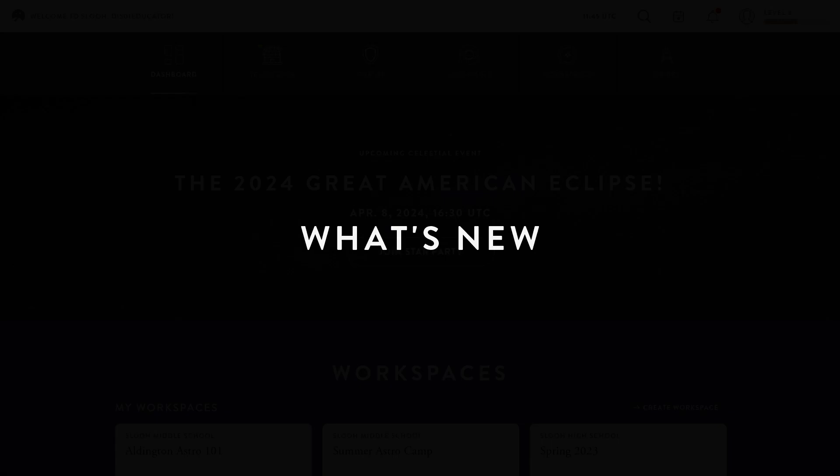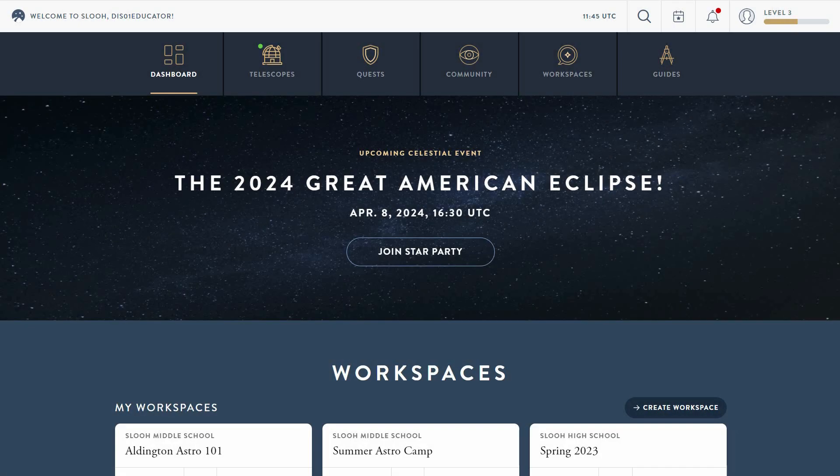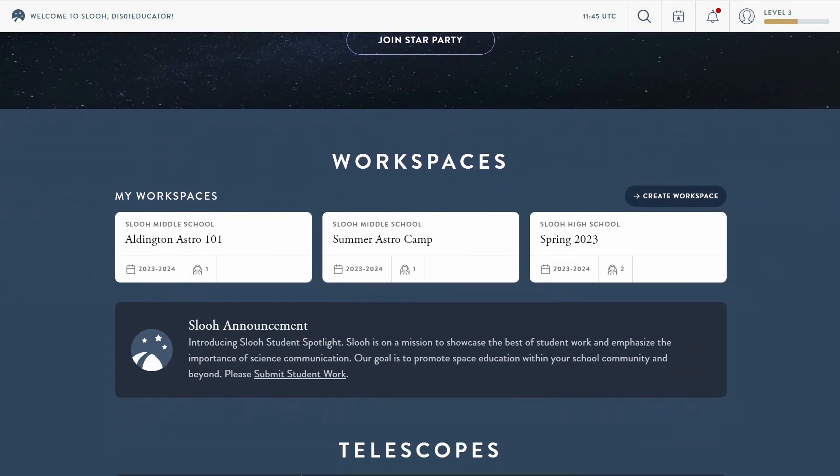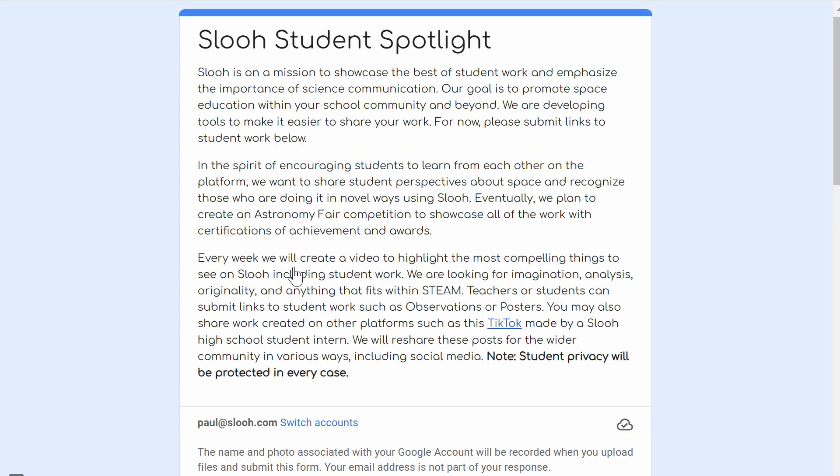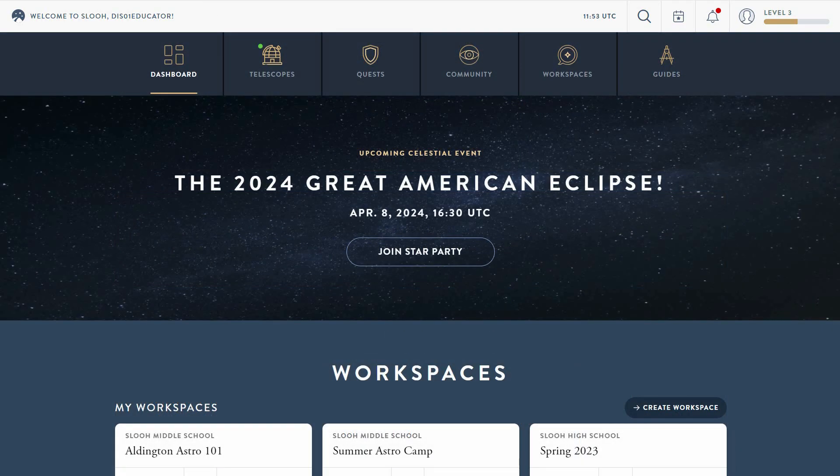What's new at SLU? We're on a mission to showcase the best student images and quest posters, so we've launched SLU's student spotlight to encourage students to learn from each other and share their personal perspectives about space and astronomy. Teachers will see a SLU announcement panel below their workspace on the dashboard — click the link, submit your student's work, and we'll spotlight the best here on SLU This Week.